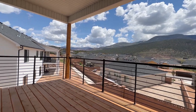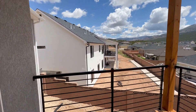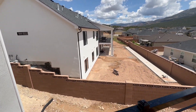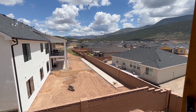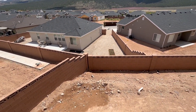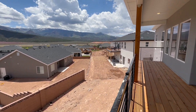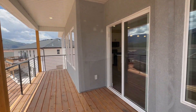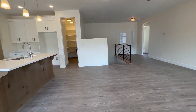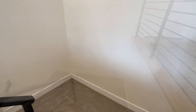Sitting on just under a quarter-acre lot, this property offers breathtaking views of Shirts Canyon and Cedar Mountain. The deck is the perfect spot to take in the panoramic vistas and enjoy the tranquility of the surrounding nature. Location is key, and this home is perfectly situated near the I-15, offering easy access to various destinations without the noise. Additionally, you'll find a wealth of shopping options nearby, making it effortless to meet all your retail needs.